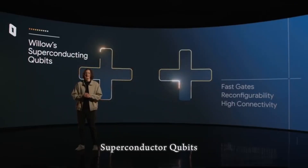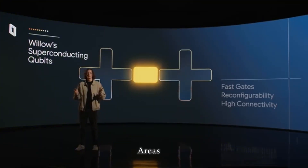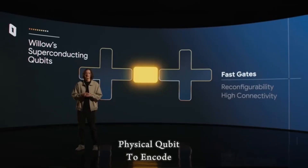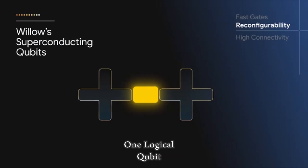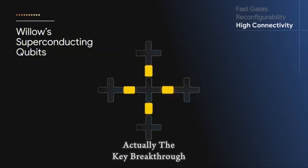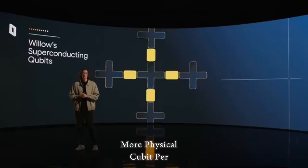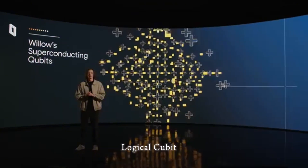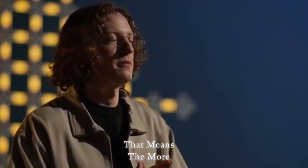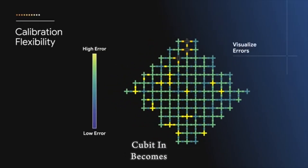Willow's architecture uses superconducting qubits in a grid layout, where arrays — for example 3×3, 5×5, 7×7 — of physical qubits encode one logical qubit. This is the surface code approach for error correction. The key breakthrough is that as the size of these arrays increases, with more physical qubits per logical qubit, the error rate reduces exponentially. The more you upscale properly, the better the logical qubit becomes.